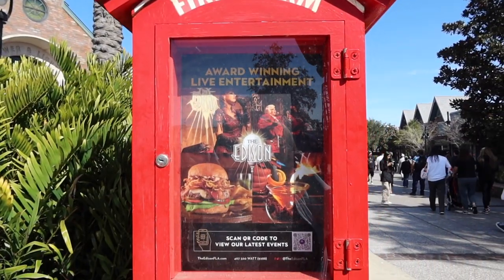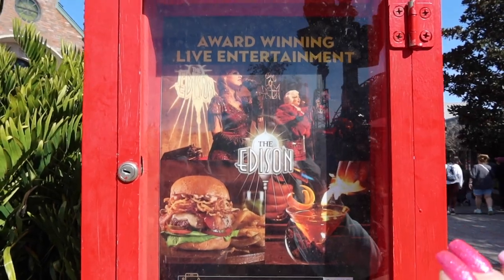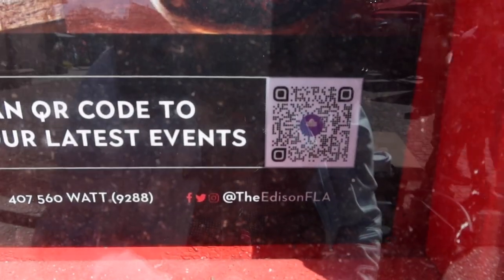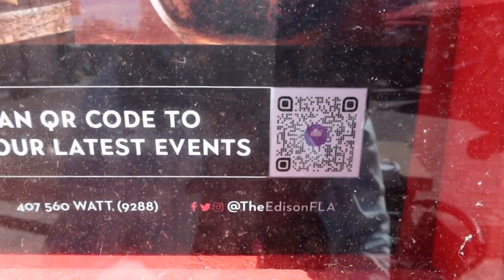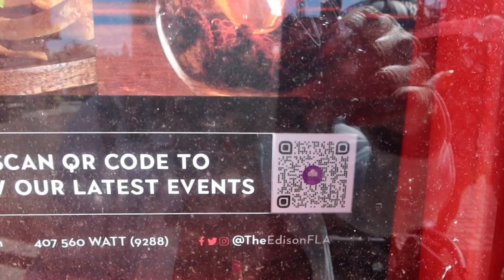For the Edison, since there's no menu out, I found a board here with a QR code so you can get the menu and view the events that are happening here.